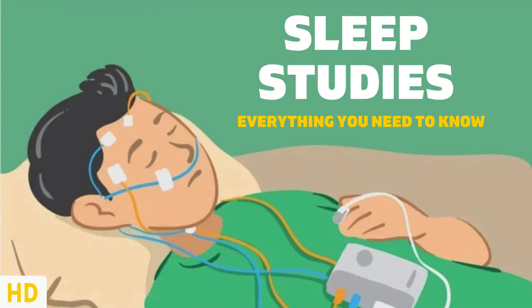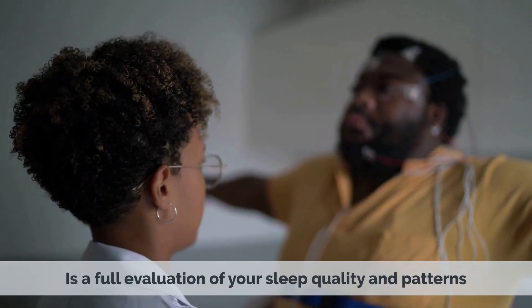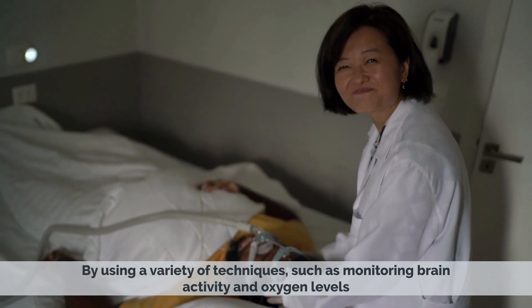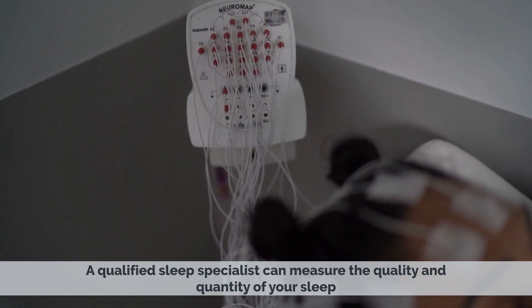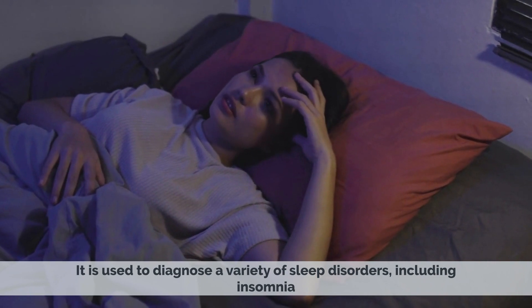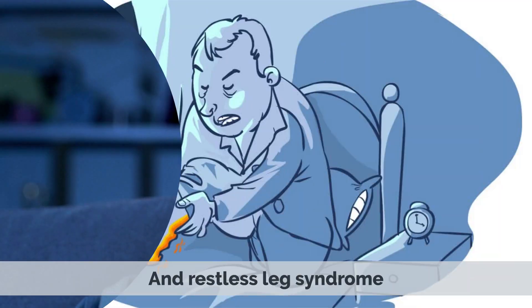Today's video topic is sleep studies. A sleep study, also known as a polysomnogram, is a full evaluation of your sleep quality and patterns. By using a variety of techniques such as monitoring brain activity and oxygen levels, a qualified sleep specialist can measure the quality and quantity of your sleep. It is used to diagnose a variety of sleep disorders, including insomnia, sleep apnea, and restless leg syndrome.